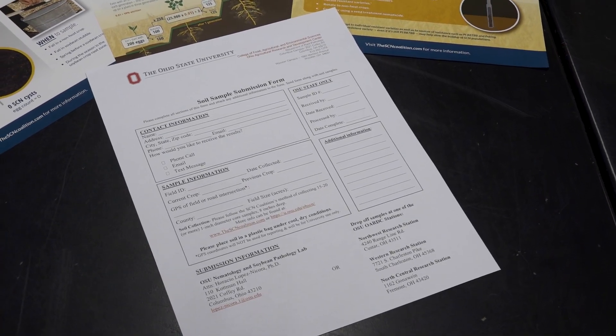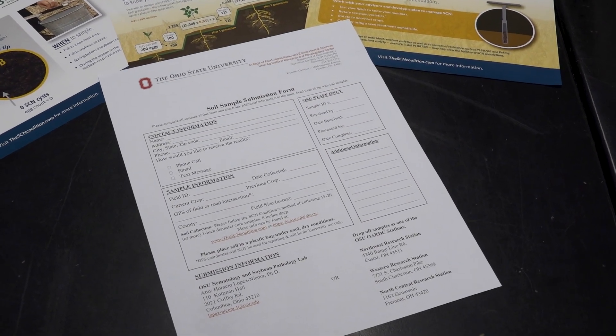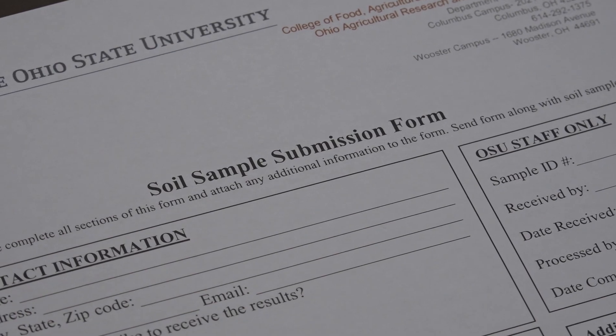Hopefully we won't have it, but for fields that test positive we really want to know what level of SCN we have to develop a nice management strategy — keep those levels low or bring high levels below the damage threshold. We're receiving samples from growers with funding from Ohio Soybean Council, promoting the mission of the SCN Coalition, processing up to two samples free of charge. Most sampling kits we give away, but growers can also download the submission form or email our lab to get kits sent to them.